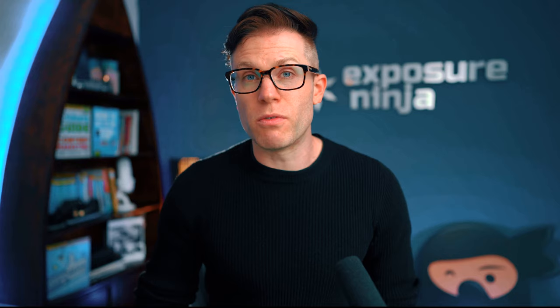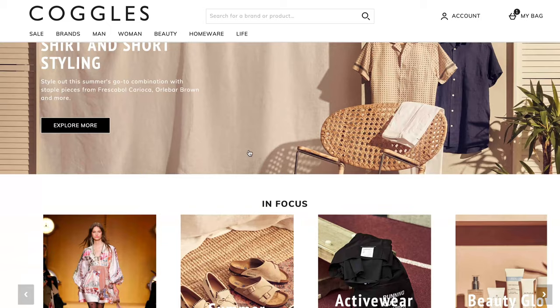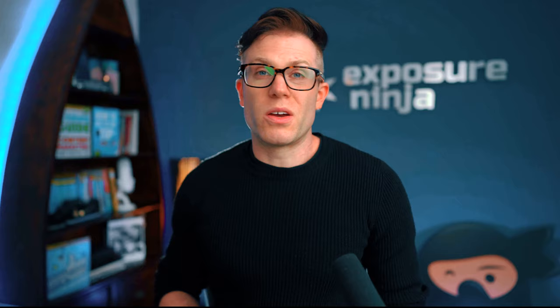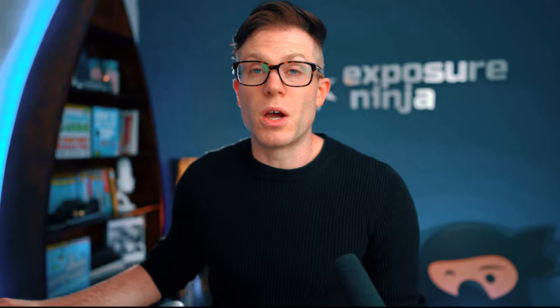If we compare two of the sites in the group, LookFantastic versus Coggles, we'll notice that actually the sites share a lot of the same layout features. On the homepage we're looking at a mixture of product categories, some specific feature products — either new arrivals or bestsellers — and then we've got a bit of content as well. Content is actually one of the main pillars to the Hut Group's success, though maybe not as much of a focus as it used to be. The combination of products and content seems to be their modus operandi, and we see the same on LookFantastic: feature products at the top, then categories, then more feature products, then content.